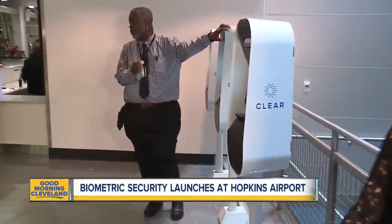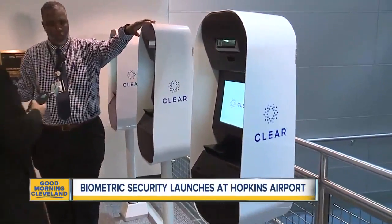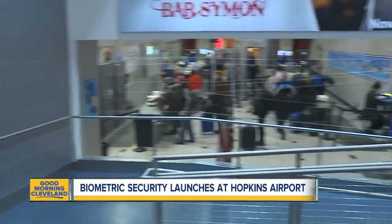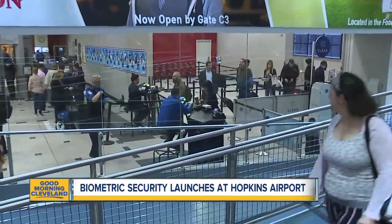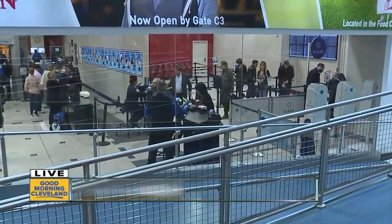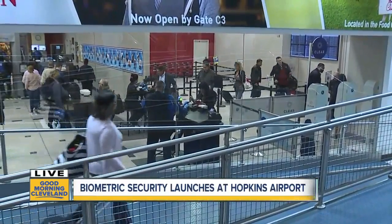It's called CLEAR, and if you come to Hopkins, you're going to see these pods in front of security checkpoints. The goal behind them is to get through those security lines much faster. The big unveiling here comes at one of the busiest travel times of the year, talking about spring break.